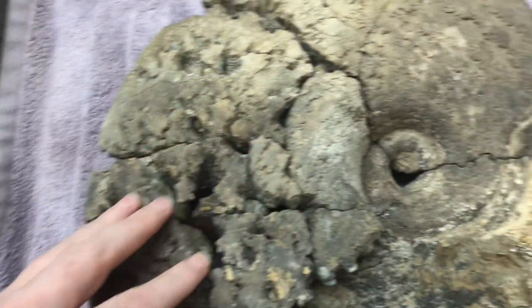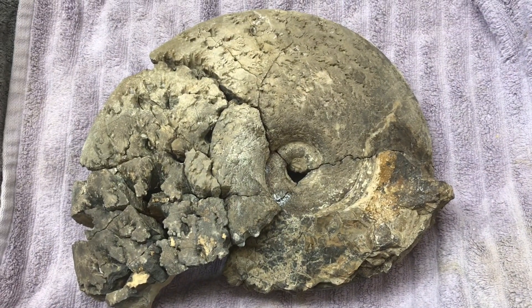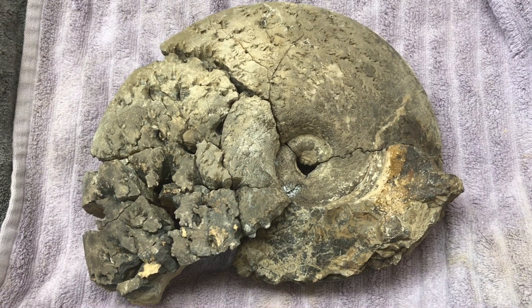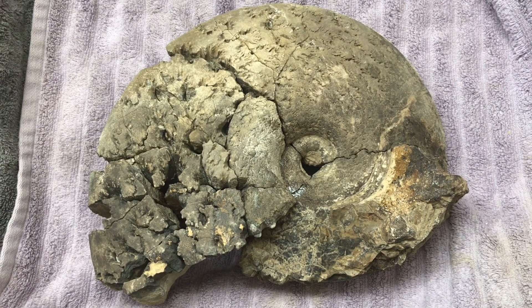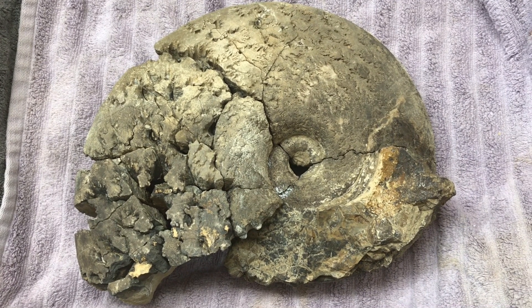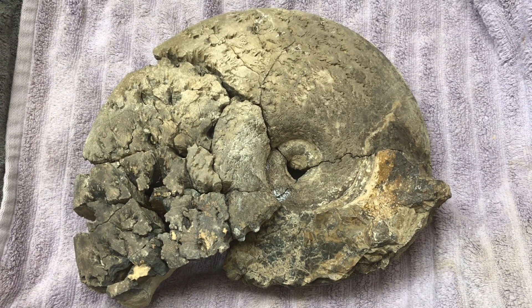This part was all broken up. But it's an amazing piece, and I think it's a Coilopoceras springeri, but I'm not positive - and I also don't know if that's the correct pronunciation. Anyway, it's a Mancos Shale ammonite.